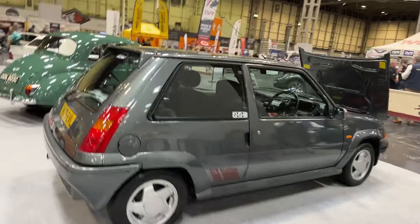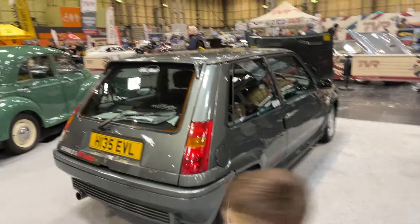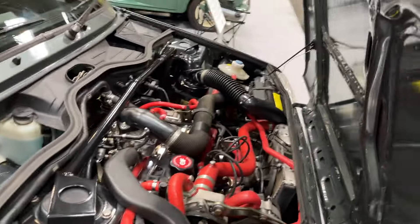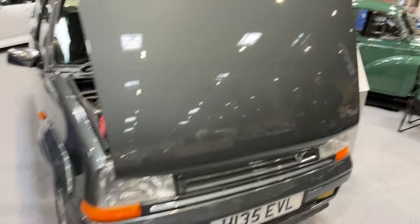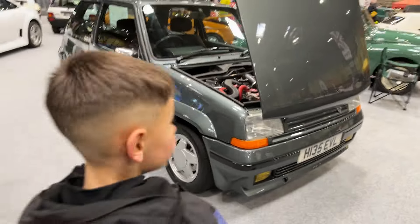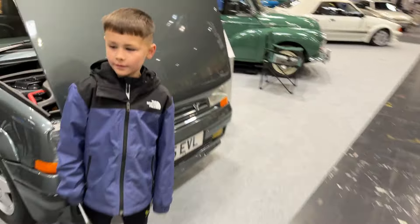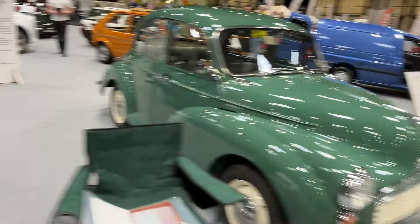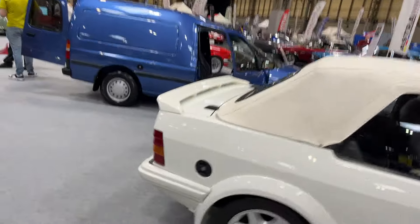Red R5 GT Turbo — when was the last time... evil! I like that red as well. Proper little classics, these — love them. Look at that. Been a long time since I've seen one of these. Do you like that? Is that a cool-looking car? There's quite a few... and an Escort van — I'm going to have a look at one of these. All or nothing when it comes to a van.